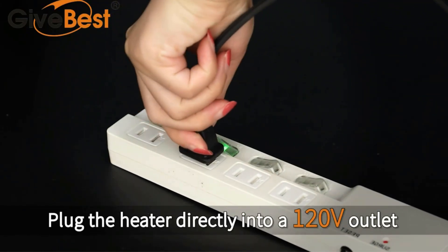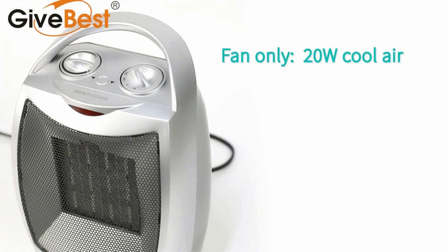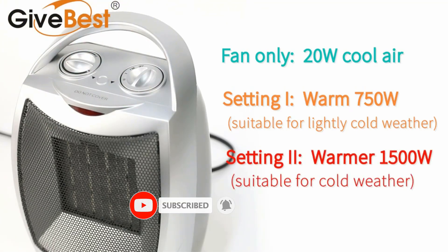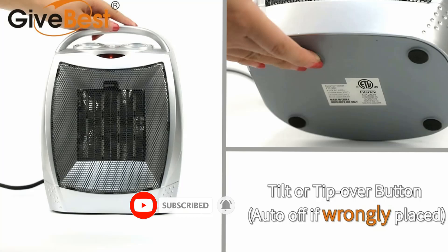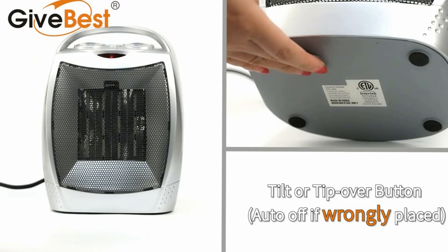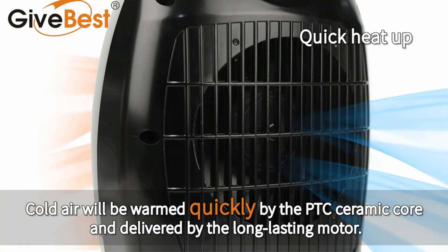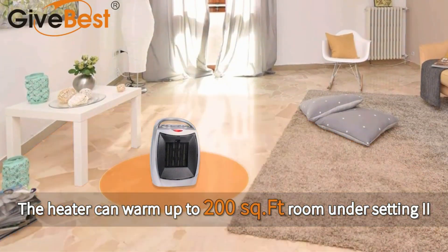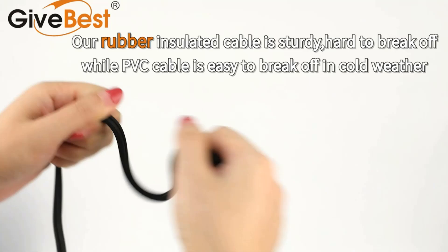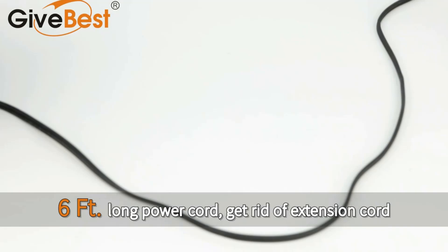Even at its given price tag, this space heater for bathrooms is able to offer a power rating of up to 1500 watts. Thanks to this power rating, you can heat up a bathroom of up to 200 square feet in size. A great thing about this space heater is that you can switch its power rating to half for slower heating if needed. Give Best also includes a one-year-long warranty with this space heater for bathrooms.